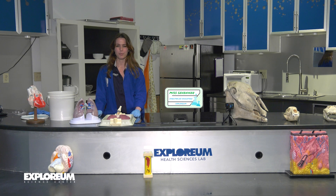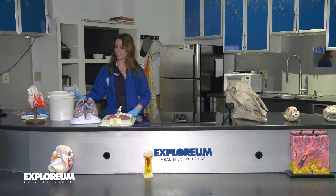Hey Explorers, it's Miss Savannah here at the Explorium Science Center. Today we've got lots of fun science for you. We are going to learn all about what makes us tick. We are going to look at the heart and the lungs inside of our bodies.